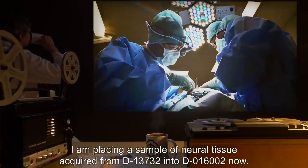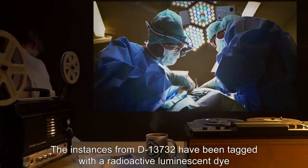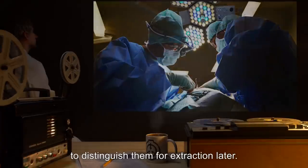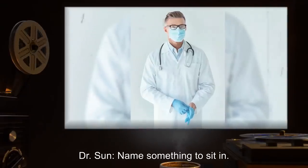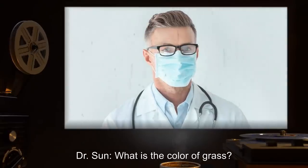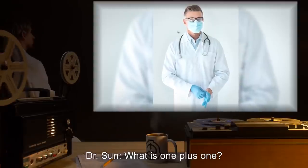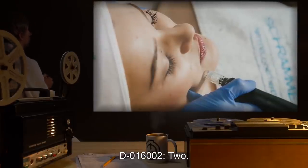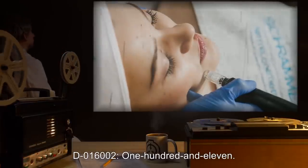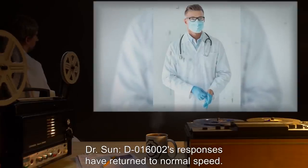Dr. Harlow: I am placing a sample of neural tissue acquired from D-13732 into D-016002 now. The instances from D-13732 have been tagged with a radioactive luminescent dye to distinguish them for extraction later. Dr. Sun: Name something to sit in. D-016002: Couch. Dr. Sun: What is the color of grass? D-016002: Blue. Dr. Sun: What is 1 plus 1? D-016002: Two. Dr. Sun: What is 10 times 11? D-016002: 111. Dr. Sun notes that D-016002's responses have returned to normal speed, suggesting that SCP-150 nervous tissue can be swapped freely between host individuals without rejection.